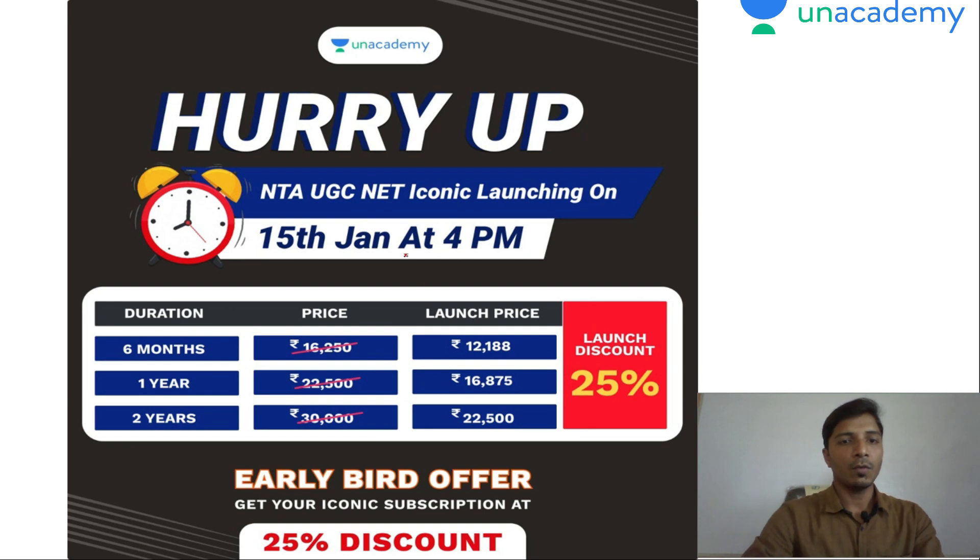Hurry up, friends. Unacademy is launching NTA UGC NET Iconic on 15th January at 4 p.m., and before that you will be able to get a 25% discount — this is the early bird subscription offer you can grab. You can enroll for the new batches or subscribe to the courses, and do not forget to use my referral code MRS10 to get 10% discount.